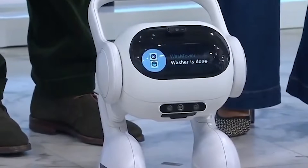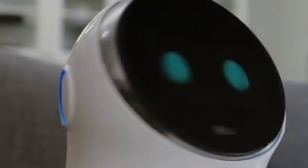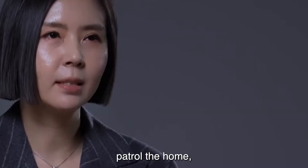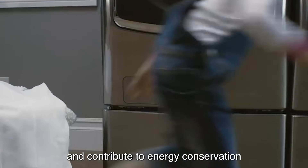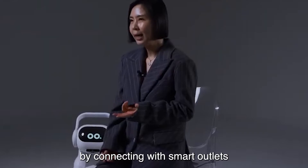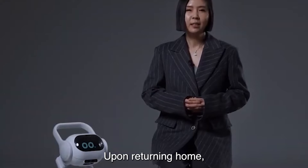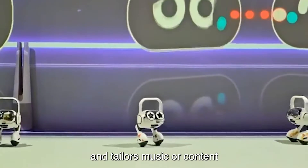The Smart Home AI Agent boasts robotic AI and multimodal technology — it can tell you when the washer's finished, turn up your heat, and even talk to you. The agent can autonomously patrol the home, send notifications if it detects security issues, and contribute to energy conservation by connecting with smart outlets and turning off unused devices. Upon returning home, it greets the user, discerns their emotions, and tailors music or content to match their mood.